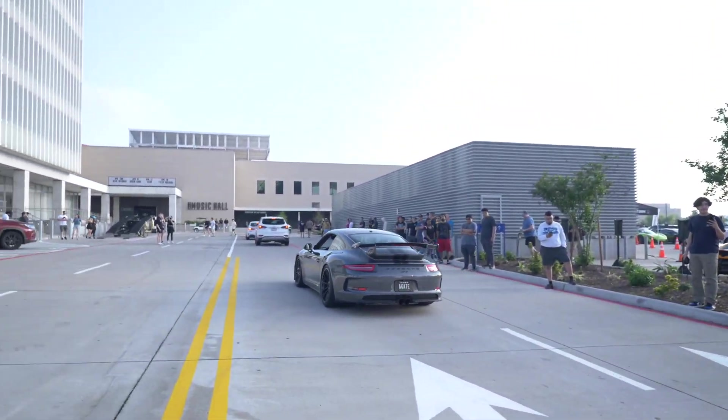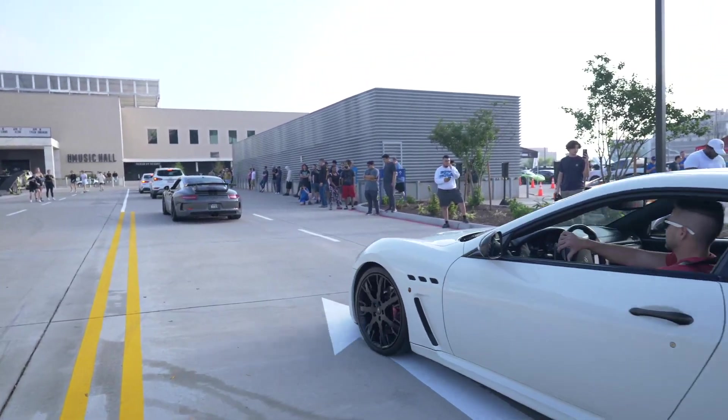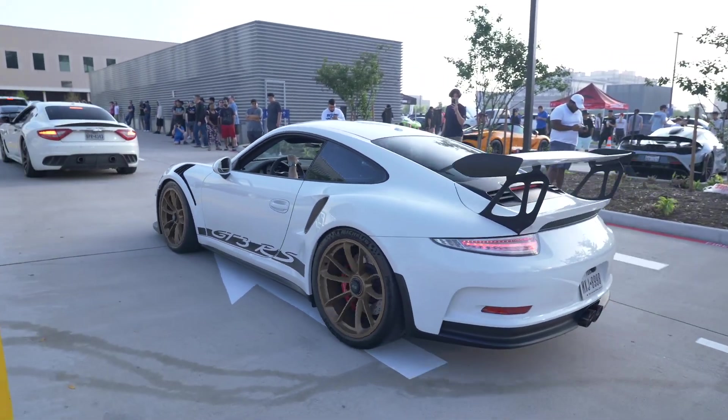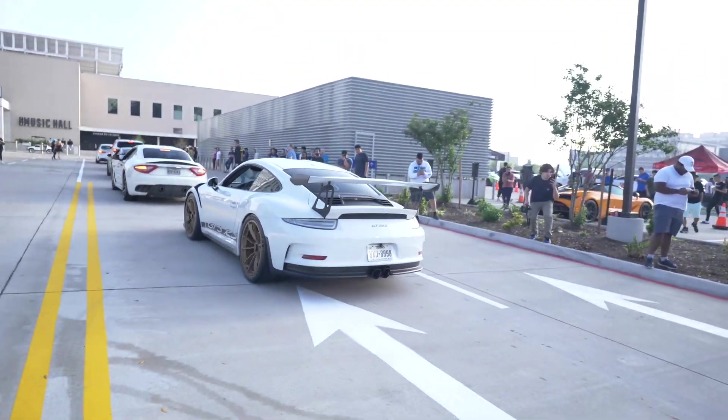This Porsche sounds incredible — I do love GT3s. Maserati right there rolling in. GT3 RS coming in, nasty, looking beautiful, man.